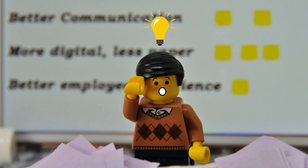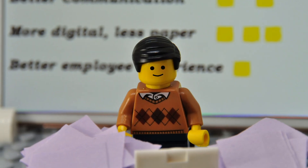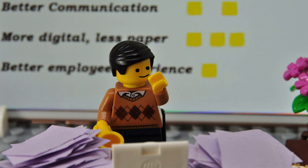Bob has an idea. Wouldn't it be nice to have an app for the employees? An app where employees can approve and perform tasks with one easy user experience.